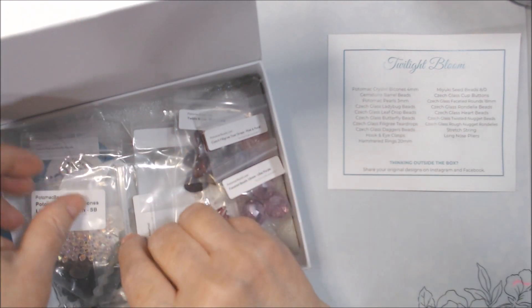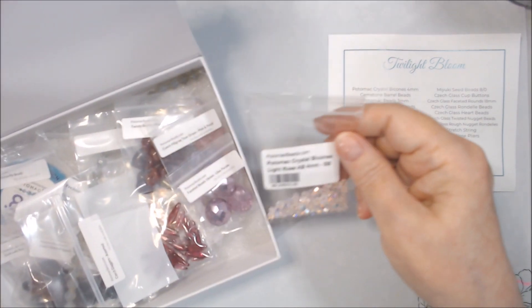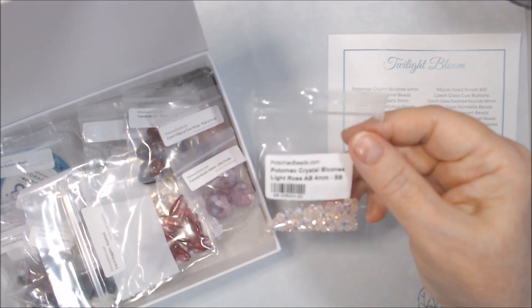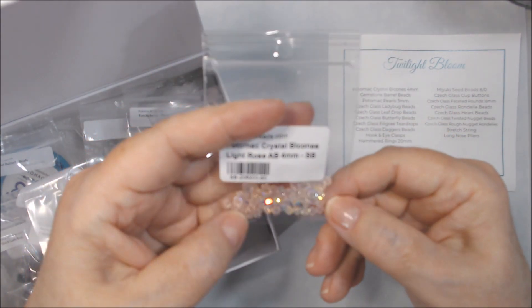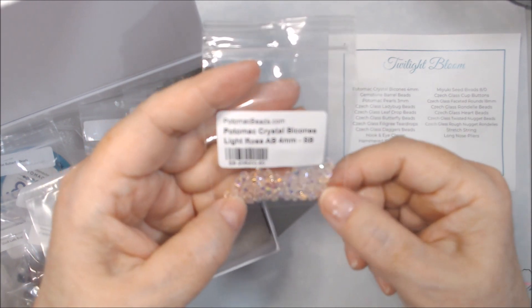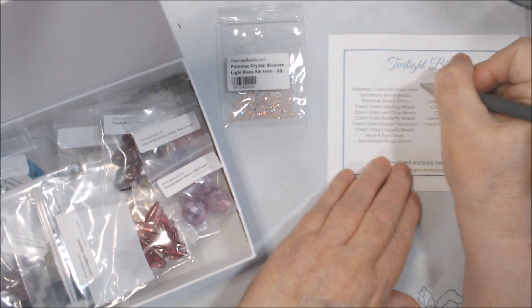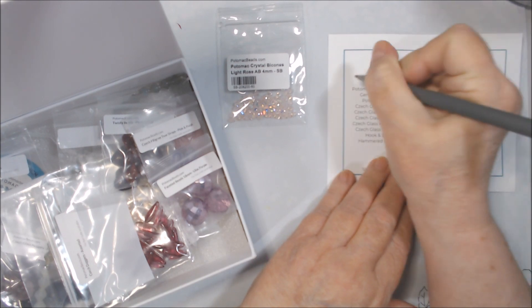We get Potomac Crystal Bicones 4mm. Mine are in light rose — very sparkly. I'm not going to take them out. There's usually 60 in the package, and it doesn't say two packages, so I'm going to put light rose, 60.